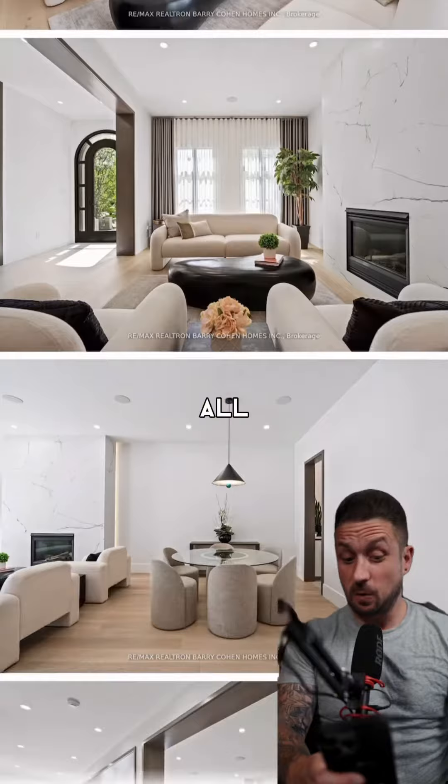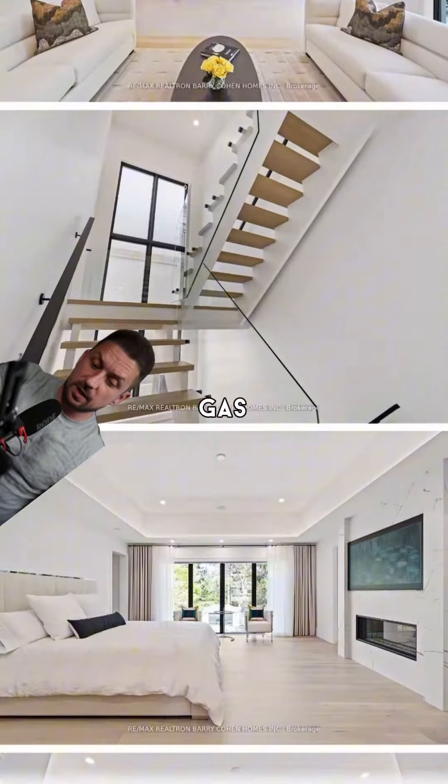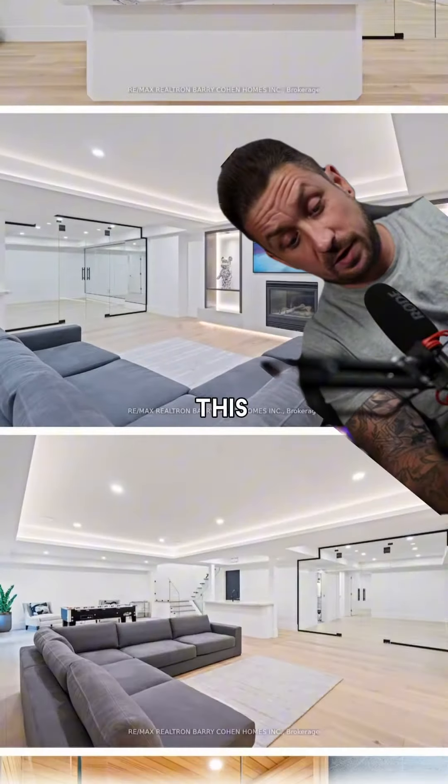This home checks all my boxes, that's for sure. There's an incredible kitchen, huge bedrooms, gas fireplace in the washroom, large rec room, gym, sauna, steam room, pool, and a hot tub. For this price, would you call this home? Because I know I would.